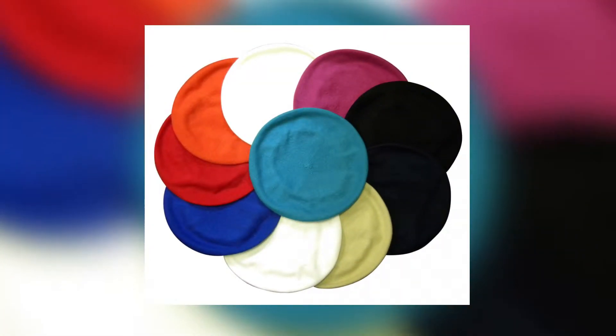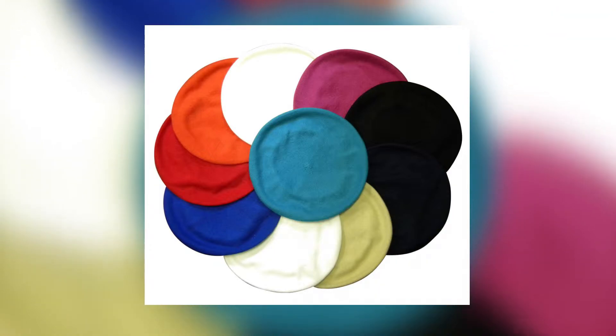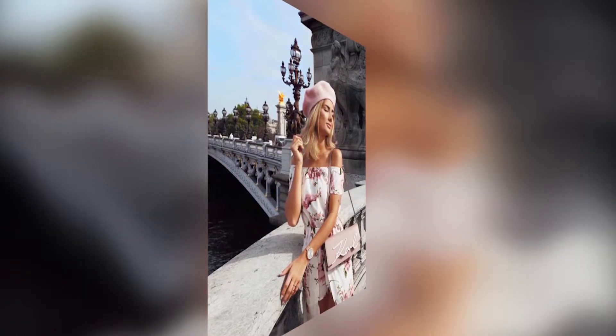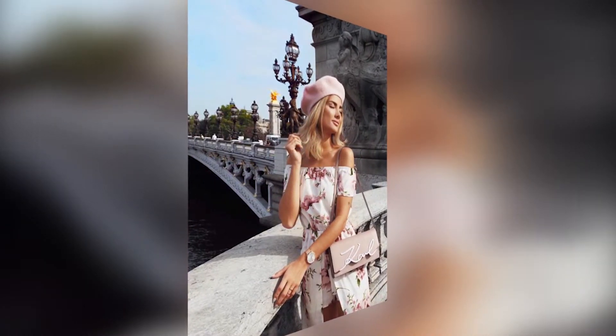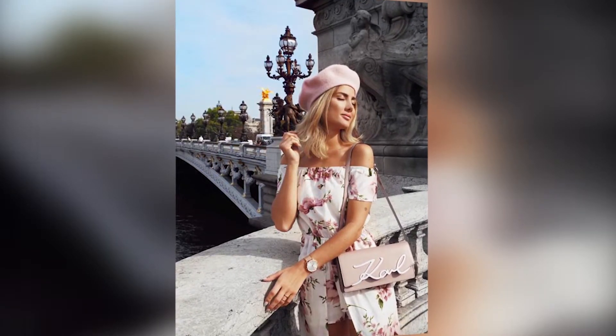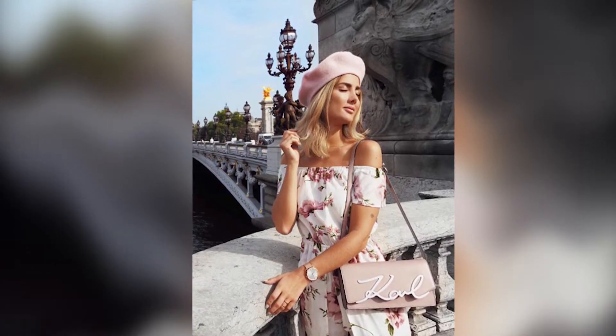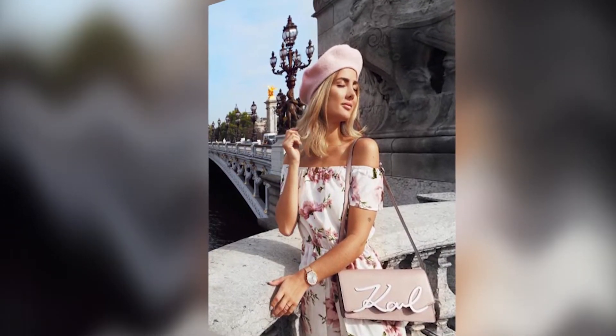Especially going into the summer, I would like to try some in pastel colors and a cotton fabrication to give my look something sweet and very girly. I hope that you ladies would like to try out this beret trend as well — let me know what you think and give me some comments about it.